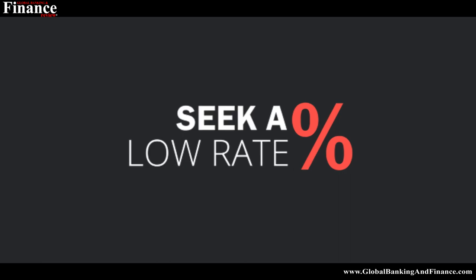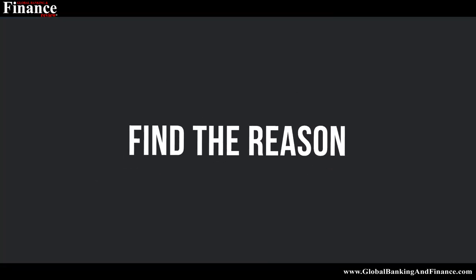Seek a low rate. Another tactic that works to reduce high credit card debt is to ask the card issuers to provide you with a lower rate. The issuer would look at your history and lower the rate if you ask nicely. If you're wondering why an issuer would do that, you should know that the credit card industry is very competitive and credit card companies don't want to lose long-term customers.